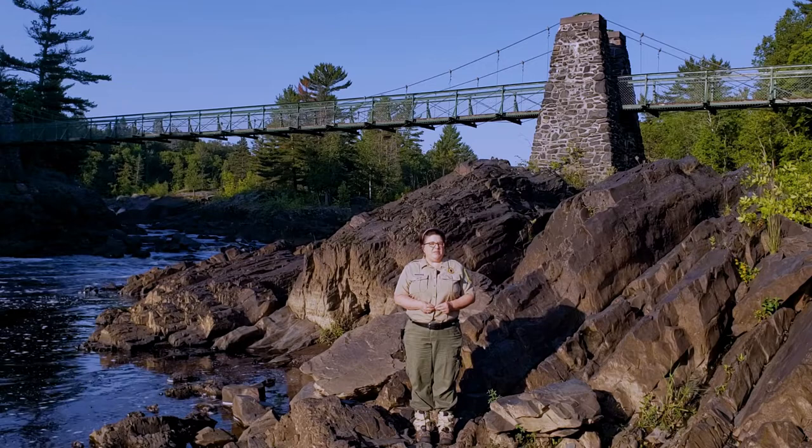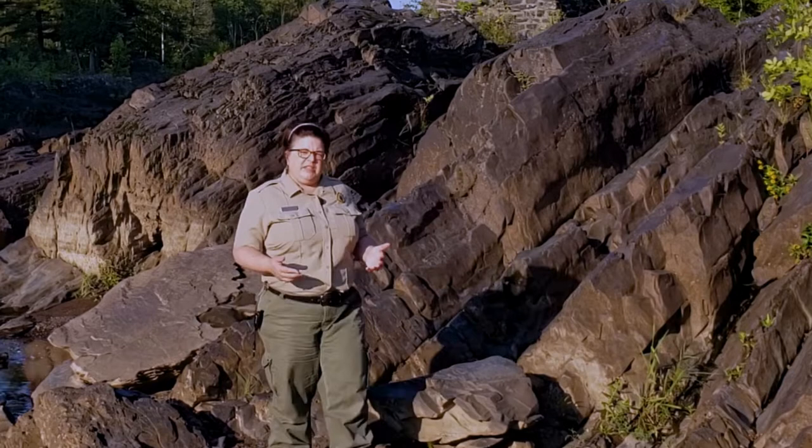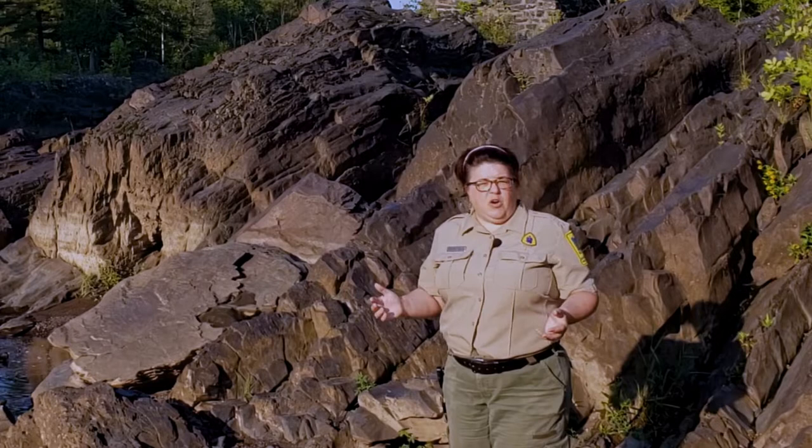Hi, I'm Christine Hiller, and I'm an interpretive naturalist for Minnesota State Parks and Trails at Jay Cook State Park. One of the fascinating features of the park are these jagged rocks that are tilted at sharp angles. It makes many of our visitors ask, why do the rocks look like this?